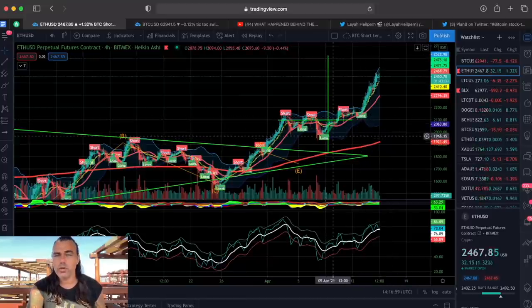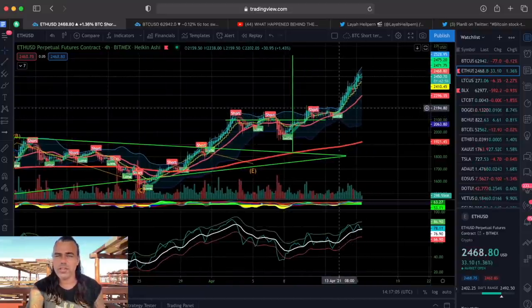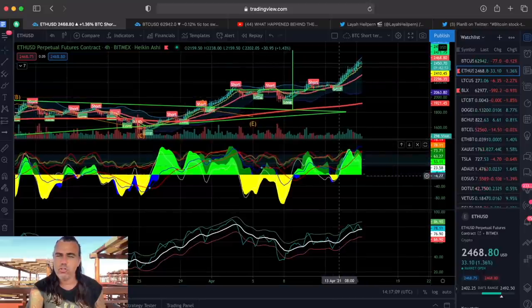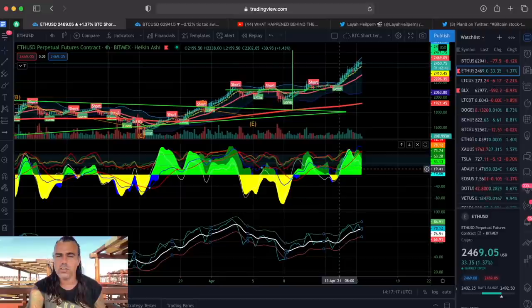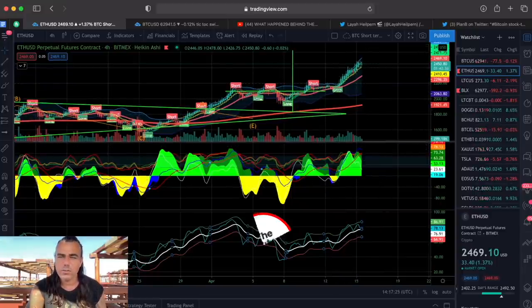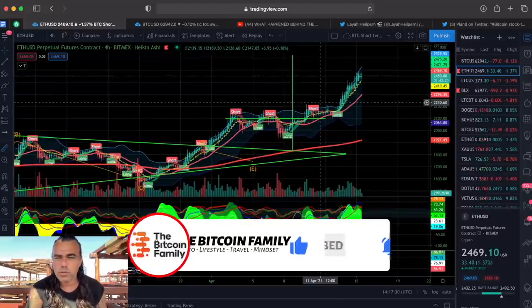The BAM BAM indicator called it: crossing the yellow stepping line, closing above it, a green dot appearing, a huge area of green hills where the bulls are playing. The BAM BAM crossing the white line — first indication, second, third — green line on top, fourth indication, flag fifth, closing above the yellow stepping line sixth. That's six indications and confirmations for taking that long trade.